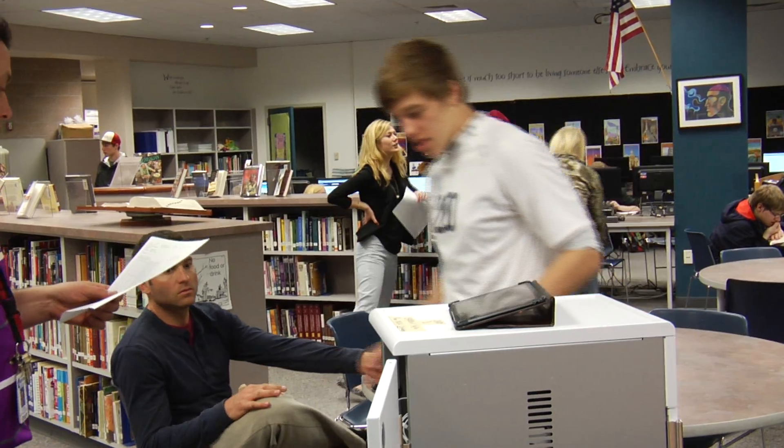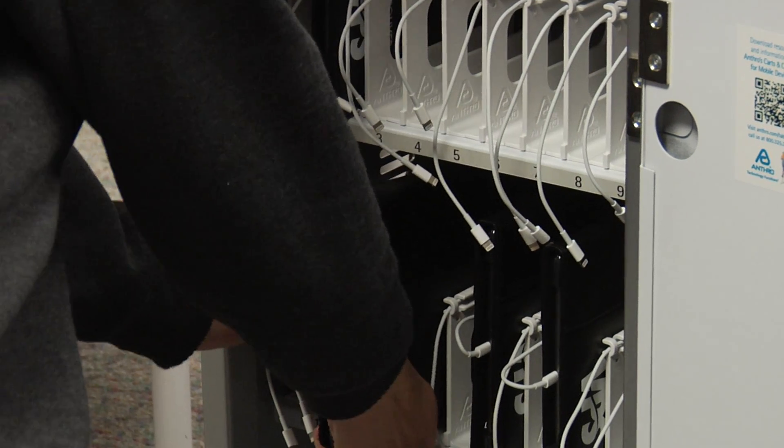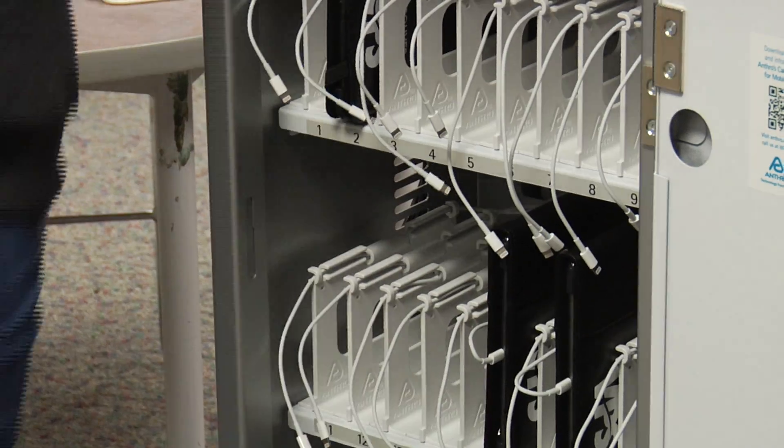We are getting iPads for our ninth grade freshman core classes. And so we have two groups of students who will be using iPads on a daily basis only in the classroom.